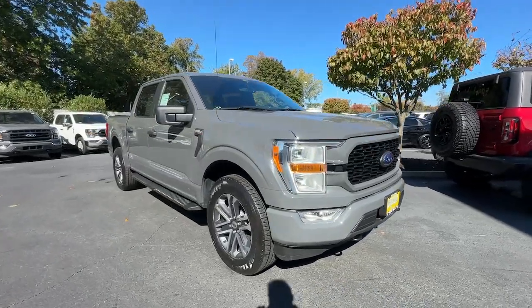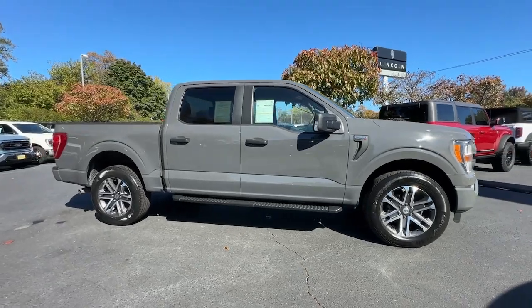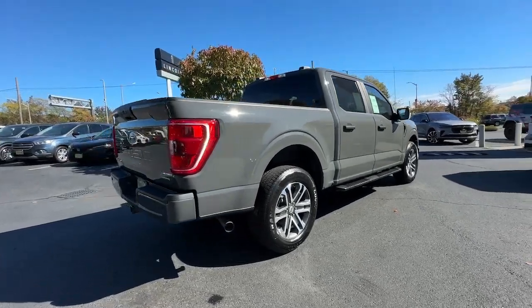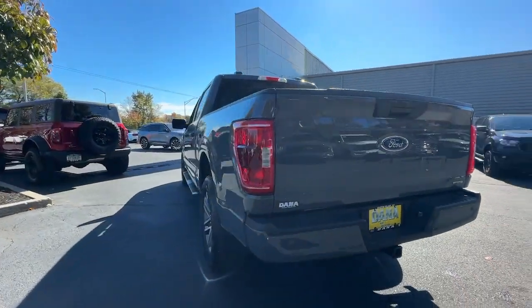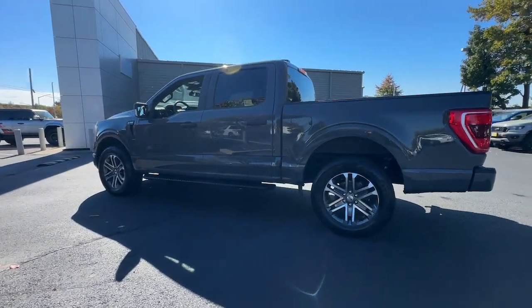Get acquainted with the 2021 Ford F-150. This vehicle is an outstanding buy with fewer than 70,000 miles on the odometer. Here's a hard-working Ford F-150, the light-duty, full-size pickup that leverages high-strength steel and military-grade aluminum alloy to bring you class-leading payload and towing capabilities.